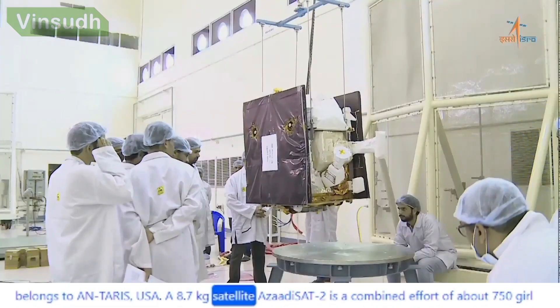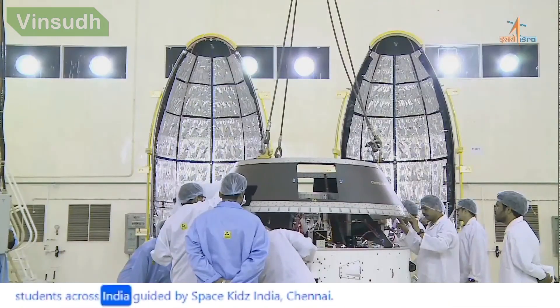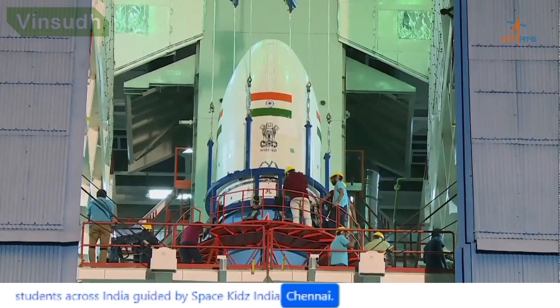At 8.7 kg, Azadisat-2 is a combined effort of about 750 girl students across India, guided by Space Kidz India, Chennai.